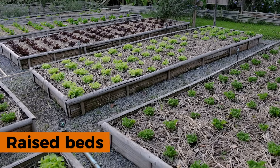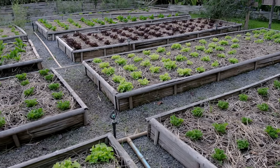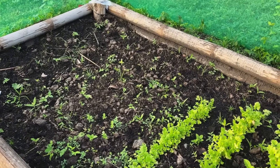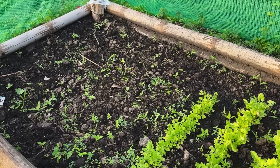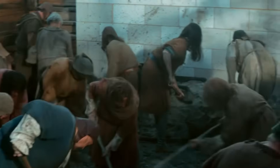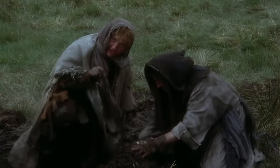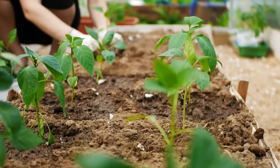One key answer lay in raised beds — the foundation of every successful medieval garden. Soil in elevated beds warmed up much faster in spring than flat ground, as dark earth absorbed sunlight better when lifted above the surrounding area. This meant medieval gardeners could start planting weeks earlier than their neighbors, getting a head start on the growing season.